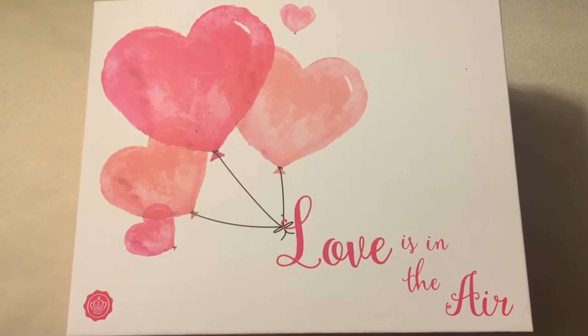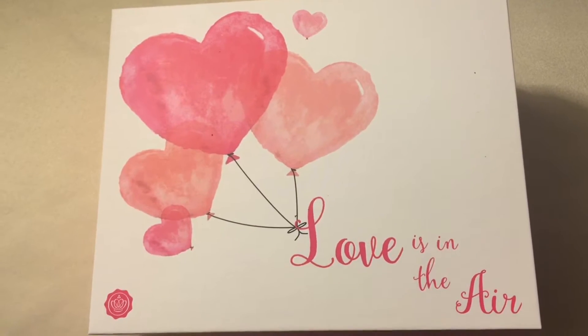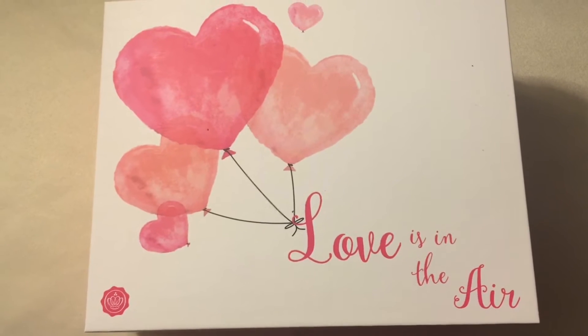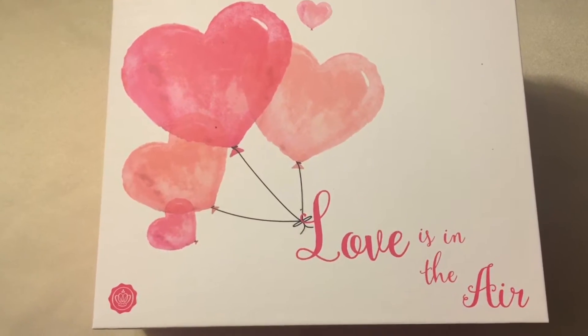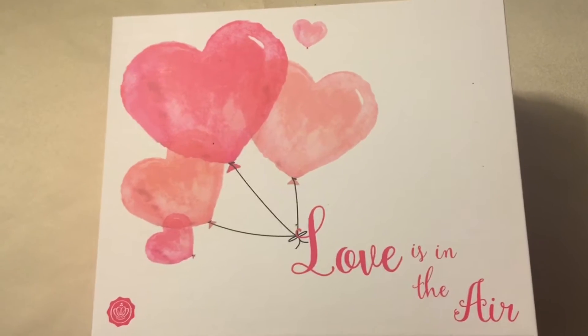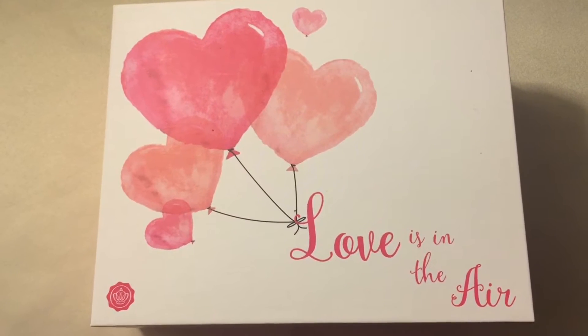Hey everyone, thank you so much for watching and welcome back to my channel. Today's video I'm bringing you my Glossy Box February edition. I just figured that I'd open this box with you guys to give you my first impressions of the products that I was given this month. If you guys didn't know, Glossy Box is a monthly box subscription — it's roughly around $20 or so per month and they do give deluxe as well as full size products.